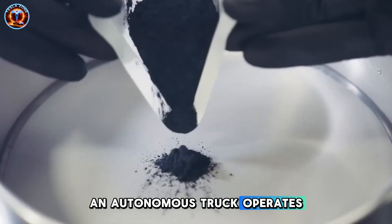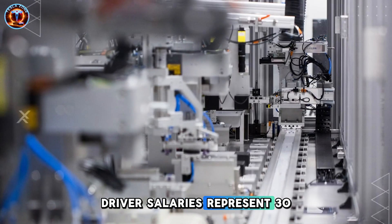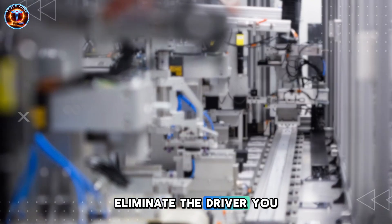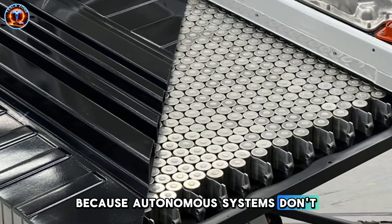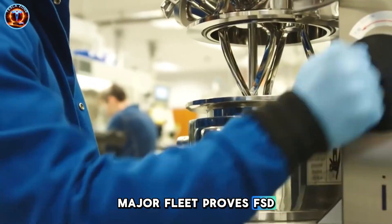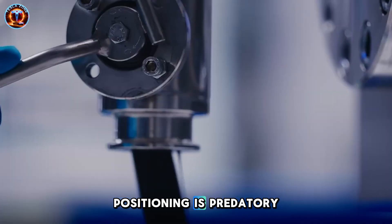A human driver operates 11 hours daily before mandatory rest. An autonomous truck operates 23.5 hours, stopping only for 30-minute charging. Driver salaries represent 30-40% of trucking costs. Eliminate the driver, and you eliminate the largest expense while doubling utilization. Insurance drops because autonomous systems don't get drowsy or distracted. Once one major fleet proves FSD works, every competitor must adopt within months or face bankruptcy.